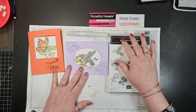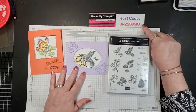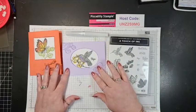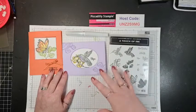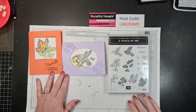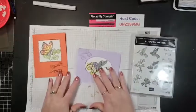If you're shopping on my online store, please use this host code if it is $150 or less. If you'd like to earn some products for free, I do online workshops, and that includes demonstrations. If you can get a few of your friends together and have a little Facebook party, I'm willing to do that for you too. Who would like to earn one of these cards?